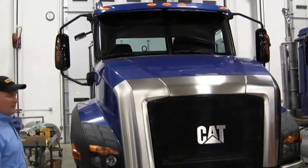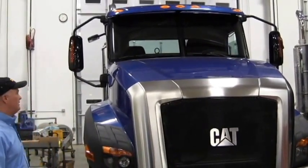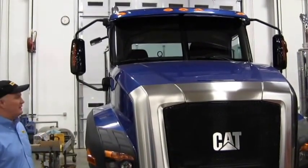Hello, I'm Rick Grum with Butler Machinery Company and today I'd like to show you some features of our CT660 truck. Our truck is built on a heavy-duty, rugged, durable design built with safety in mind.